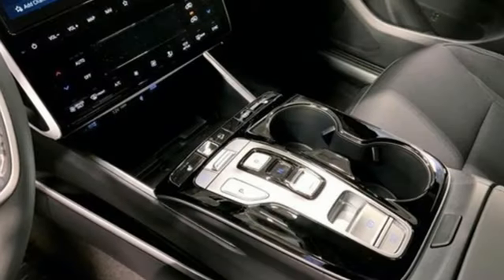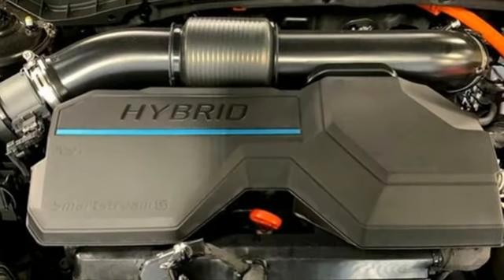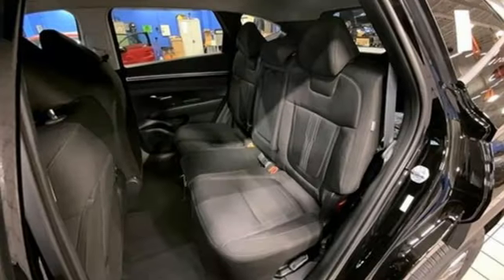Voice activated climate controls, inductive device charging, streaming audio, hands-free liftgate, smart device remote engine start, and an intercooled turbo inline four-cylinder engine.